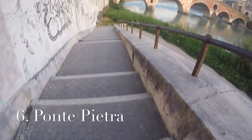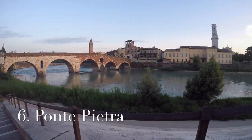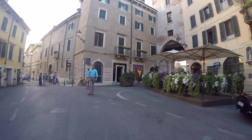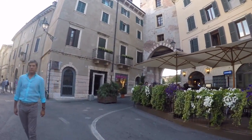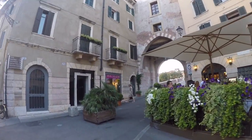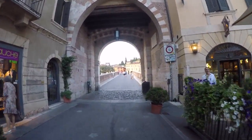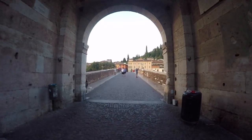Number 6. Ponte Pietra, which means stone bridge. At the foundation of Verona in 90 BC, a wooden bridge was built in this place to cross the Adige River. Later, in 100 BC, Romans would replace it with a stone bridge.